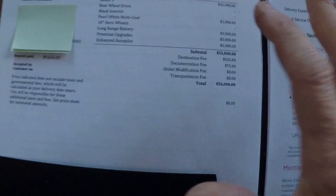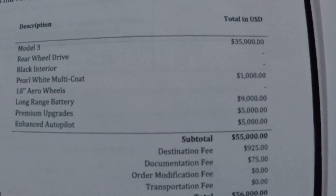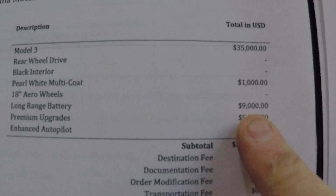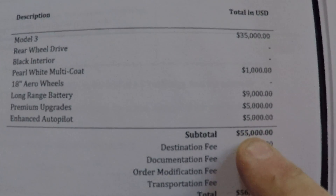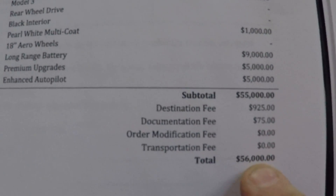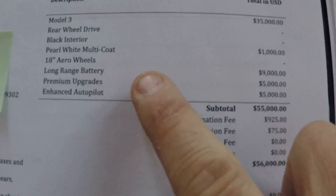First we'll start with the purchase of my car. This is the folder given to me by Tesla when I initially purchased my car, and we'll take a look at some numbers here. The purchase price: base listed at $35,000, pearl white multi-coat paint $1,000, long range battery $9,000, premium interior $5,000 — which was the only way you could purchase the car at the time — and enhanced autopilot $5,000, for a total of $55,000. Plus destination and documentation fees of $1,000 for a total of $56,000. But the number we're concerned with is $55,000, as well as these various options.